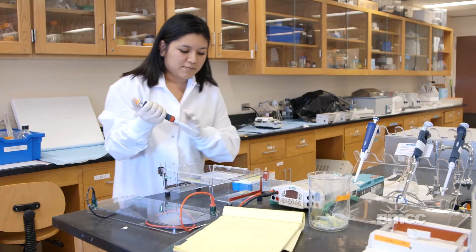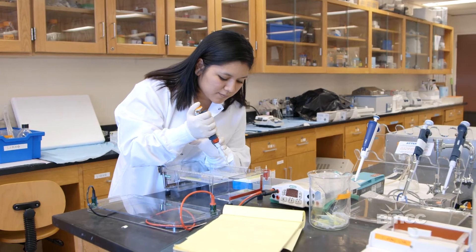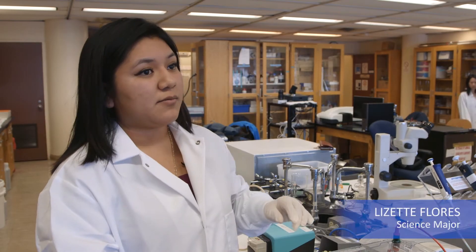We take about 20 C. elegans in one test tube. We freeze them so their whole structure is destroyed, leaving only the DNA component. The long-term goal for this project is to identify the genetic components of the aging process.